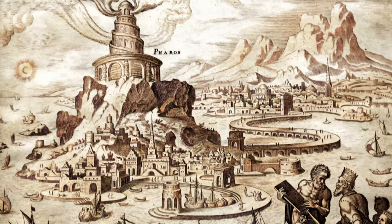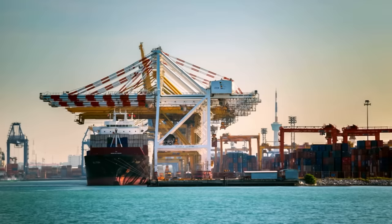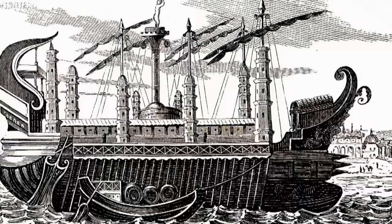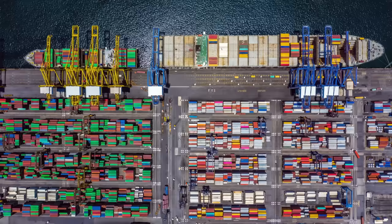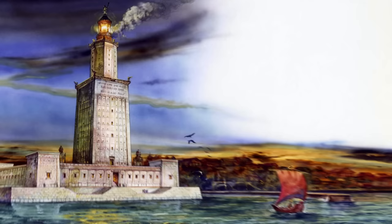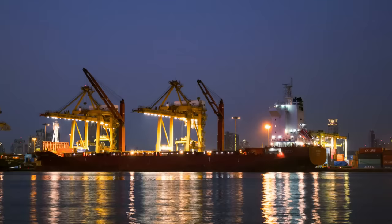A contest between two mega-hubs. In the architecture category, which port revolutionizes maritime trade? In the logistics category, which of the contenders enables the most handling of cargo? And in the features category, which port features the most state-of-the-art technology? Now, in Legends vs. Modern Icons.